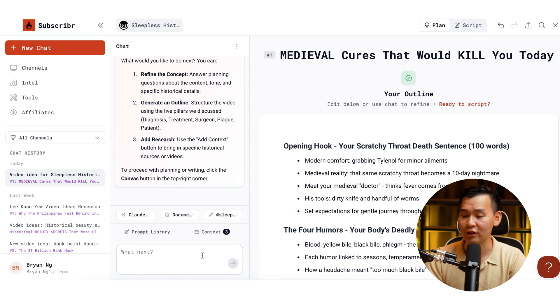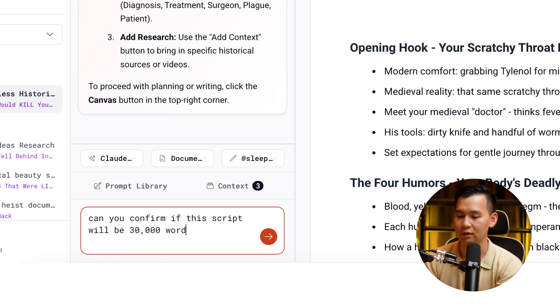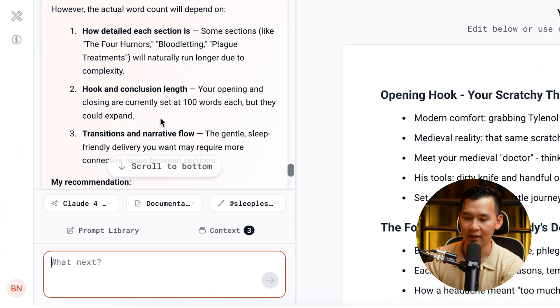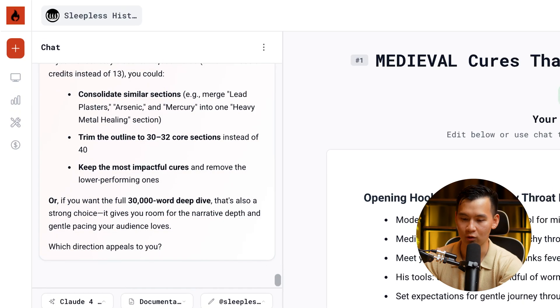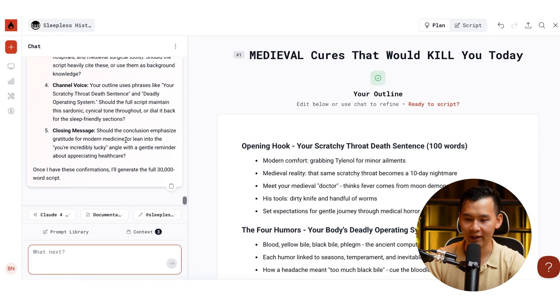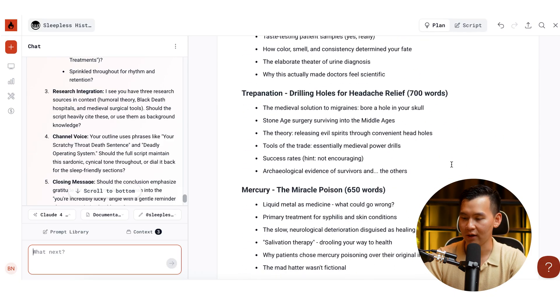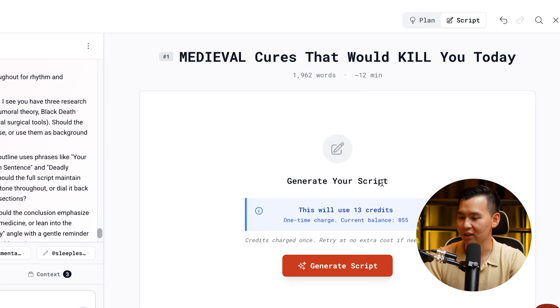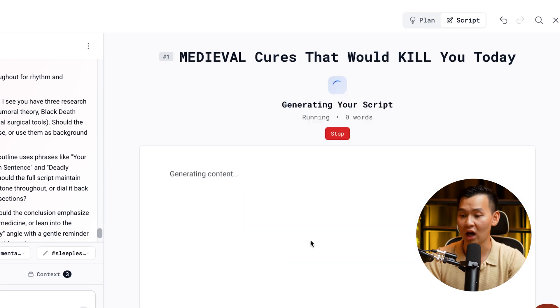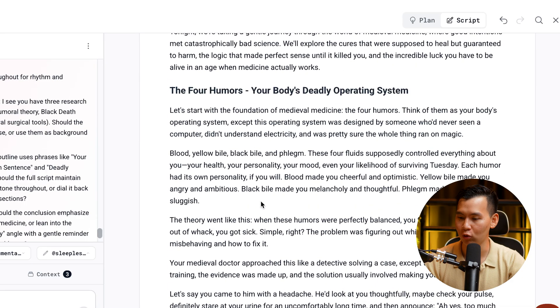You can ask it to confirm whether the script will be 30,000 words based on this outline. It says it will be closer to 30,000 words. After reading through the outline and changing a couple things, you click Generate Script and it starts generating the full script. You can see 7,600 words already, with the word count slowly ticking up as it fully writes the script.